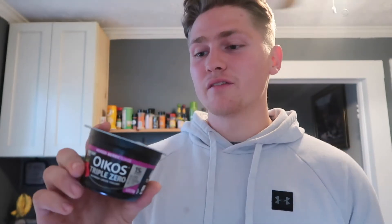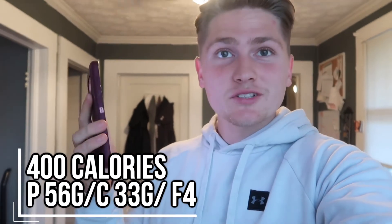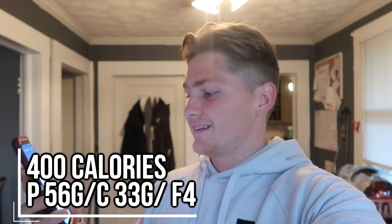The brand of Greek yogurt I use is Oikos — to me it tastes the best, but there are all kinds of brands. What's cool is they have about 15 grams of protein per container, so two of them gives us 30 grams of protein I can consume in like two minutes. This whole meal is about 400 calories — 56 grams of protein, 33 grams of carbs, and 4 grams of fat. My strategy today is to get as much protein in on this first meal as possible because we're going to go out for lunch.